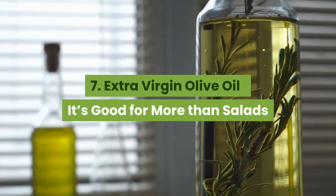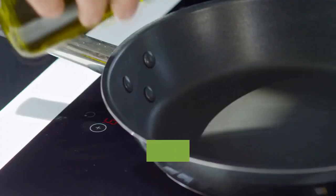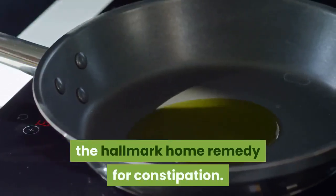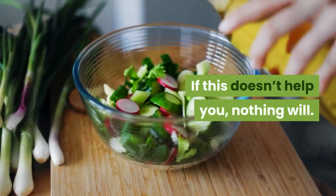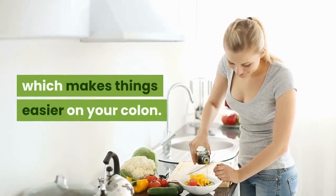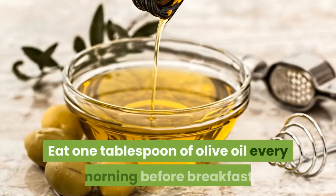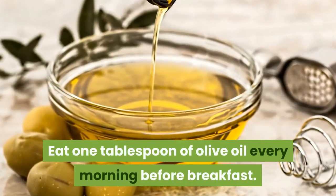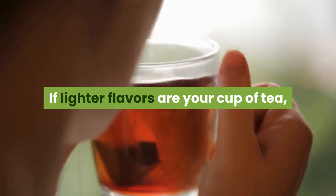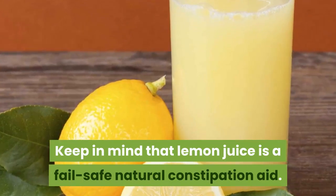7. Extra virgin olive oil — good for more than salads. Extra virgin olive oil is delicious, healthy and relieves constipation. Given its consistency and texture, it's basically the hallmark home remedy for constipation. Olive oil stimulates the excretory and digestive systems, which makes things easier on your colon. Eat 1 tablespoon of olive oil every morning before breakfast. If you forget, wait a few hours without eating anything and then have it. If lighter flavors are your preference, mix it with a small amount of lemon juice — a fail-safe natural constipation aid.